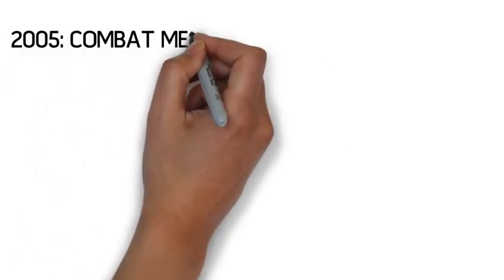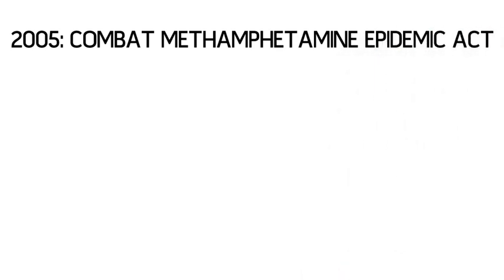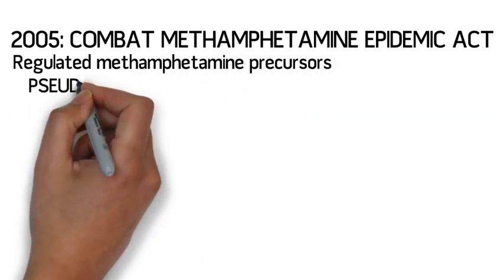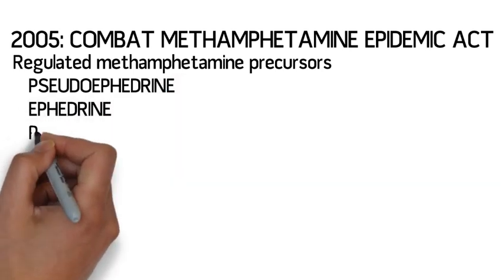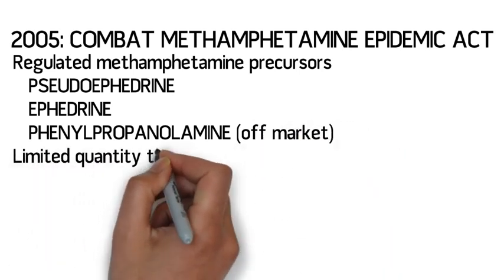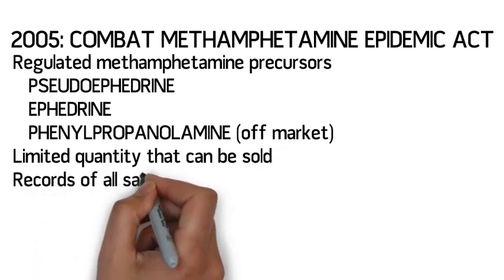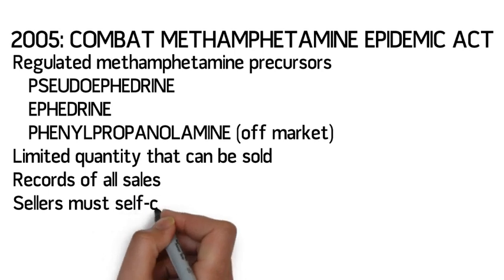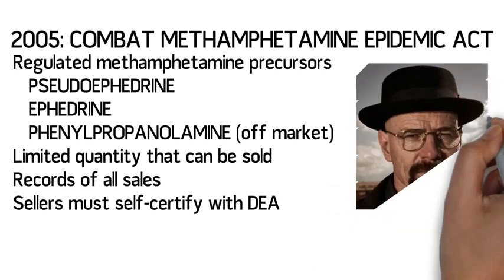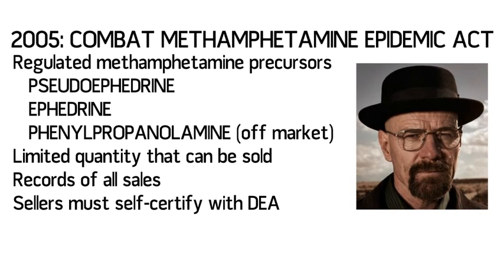In response to growing methamphetamine abuse in the United States, Congress passed the Combat Methamphetamine Epidemic Act in 2005. This act regulated methamphetamine precursors, including the over-the-counter drugs pseudoephedrine, ephedrine, and phenylpropanolamine. The act restricted quantities of these drugs that can be sold over-the-counter at one time and also required records of all sales of these drugs. This act also required sellers of these drugs to undergo training and certify with the DEA. These requirements resulted in pharmacies moving all pseudoephedrine products behind the pharmacy counter. Wisconsin created additional legislation related to the use and sale of pseudoephedrine, which may be found in its Controlled Substances Act.